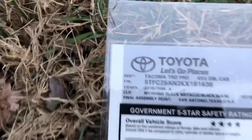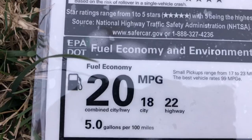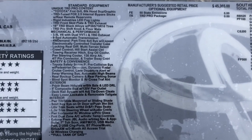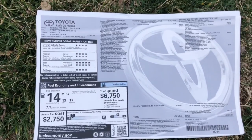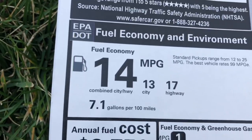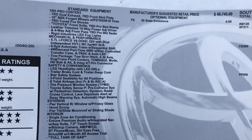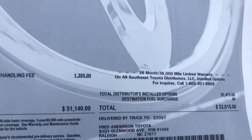Here's the Tacoma window sticker: Tacoma TRD Pro, made in San Antonio, midnight black metallic. Fuel mileage is 20 combined — 18 city and 22 highway. Standard equipment from the factory is on the left, optional equipment was added at the regional port. MSRP sticker price is $47,500. The Tundra TRD Pro Crew Max is super white with black, also made in San Antonio. Gas mileage is lower — 14 combined. No options were added at the factory, just regional port additions. Sticker price is $52,600, making it the highest of the three.